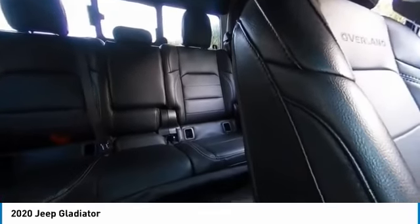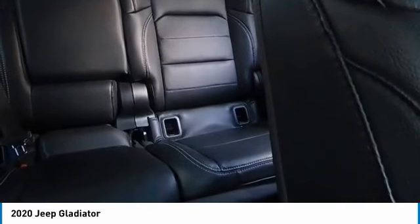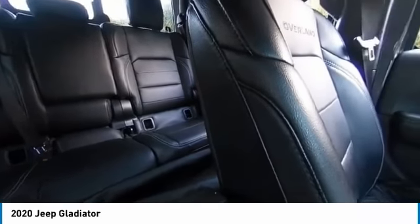Fog lights, four-wheel disc brakes, speed control, variable speed intermittent wipers. Drive away with a great deal on this vehicle. Call or stop in today.